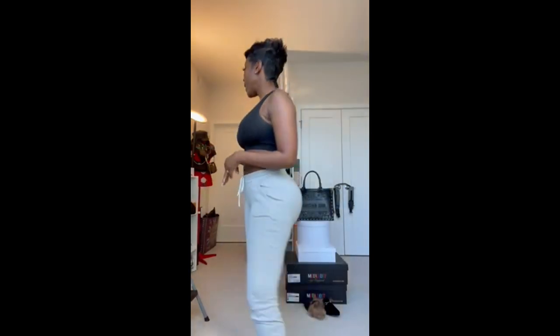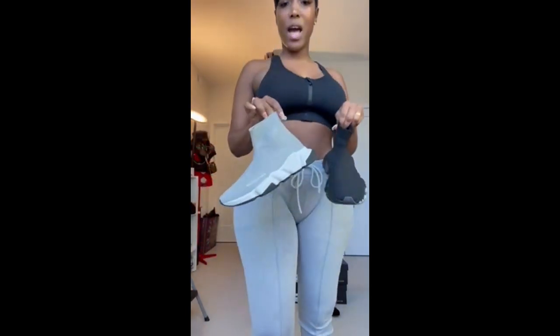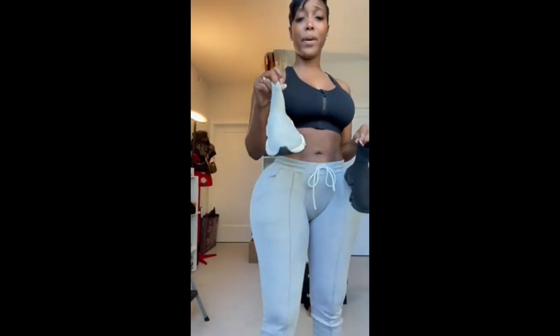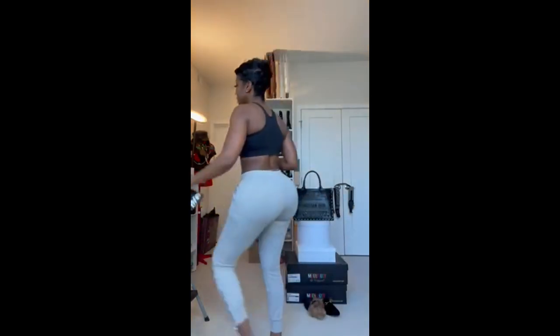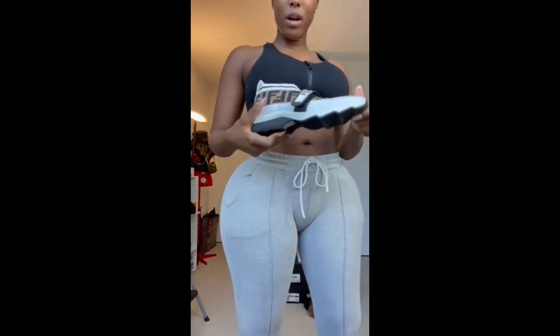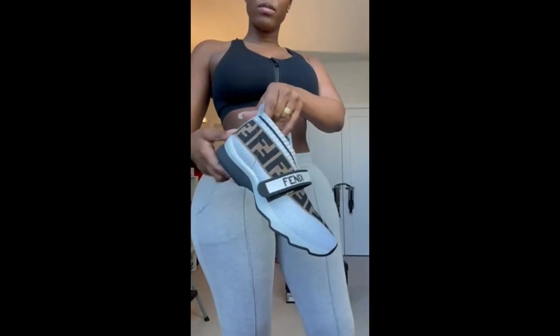I don't necessarily care to show you guys my sneaker collection because I'm not really a sneaker head, but I can show you a couple. You have to keep a pair of Balenciaga trainers — I have a gray pair and a black pair. I treat these like a go-to, throw-on, errand shoe. Definitely keep a pair of these. I have this Fendi sneaker that I loved when I first bought it but I've never worn them. It's a really cute sneaker though.